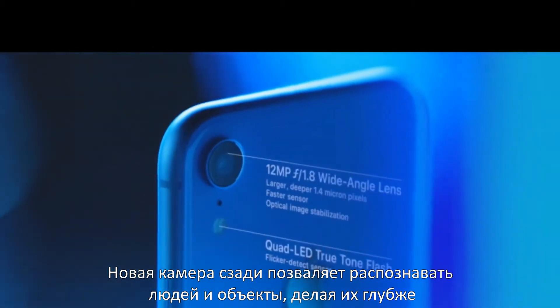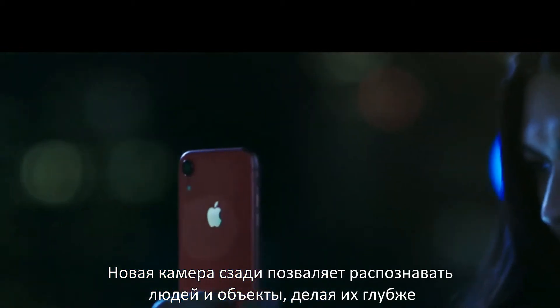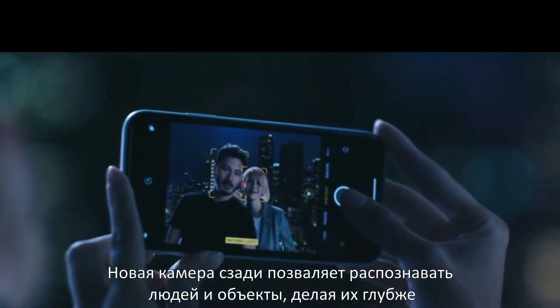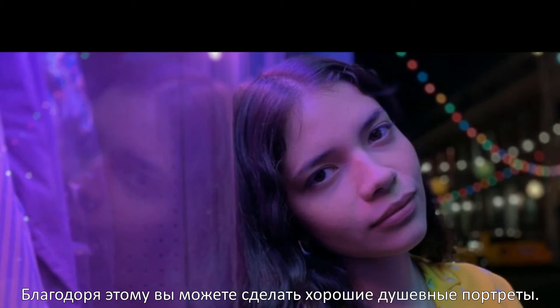The advanced single-camera system, combined with machine learning, allows iPhone XR to recognize people, map subjects, and add depth. The depth of field is adjustable, so you can take more dramatic portraits.